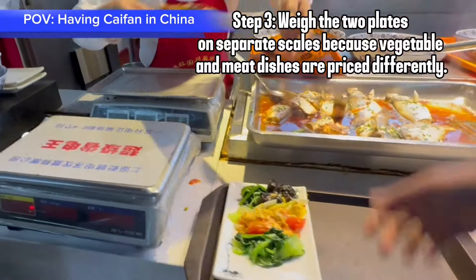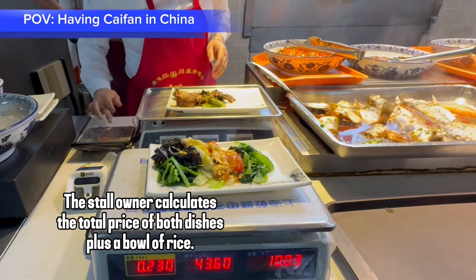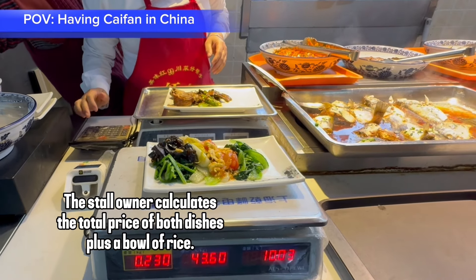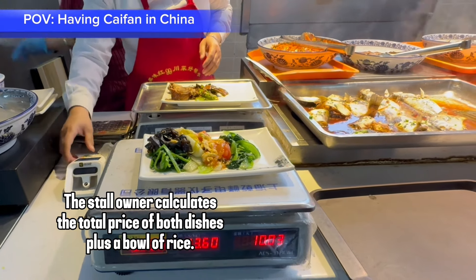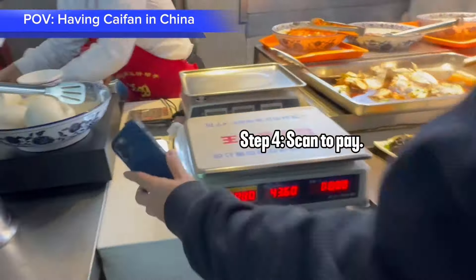Step 3: weigh the two plates on separate scales, because vegetable and meat dishes are priced differently. The store owner calculates the total price of both dishes plus one bowl of rice. Step 4: scan to pay.